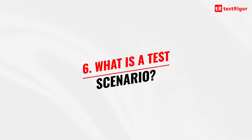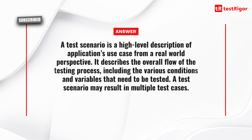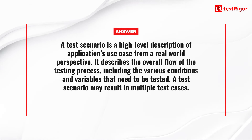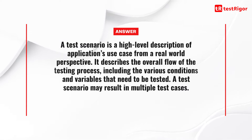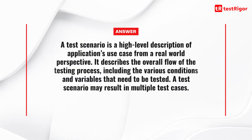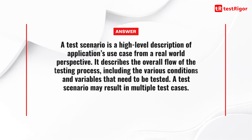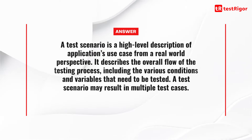The sixth question is: what is a test scenario? A test scenario is a high-level description of an application's use case from a real-world perspective. It describes the overall flow of the testing process, including the various conditions and variables that need to be tested. A test scenario may result in multiple test cases.